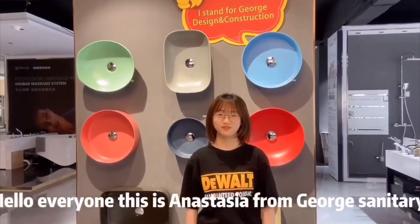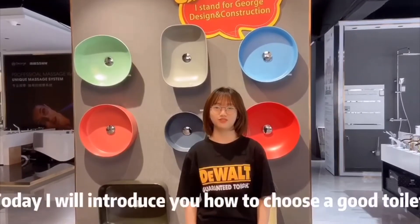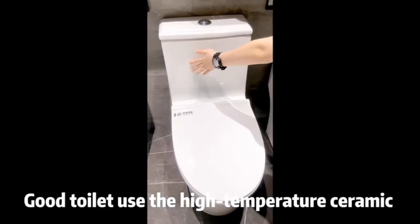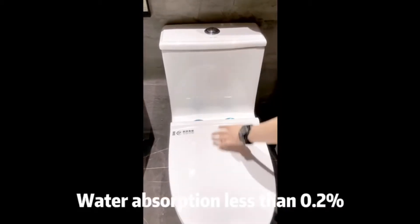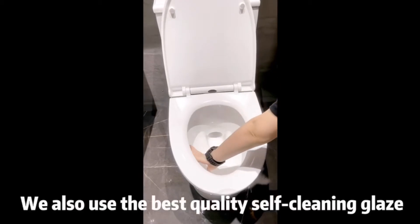Hello everyone, this is Anastasia from George Sanitary Department. Today I introduce you to how to choose a good toilet. A good toilet uses high-temperature ceramic that is very fine and smooth, with water absorption of less than 0.2%.